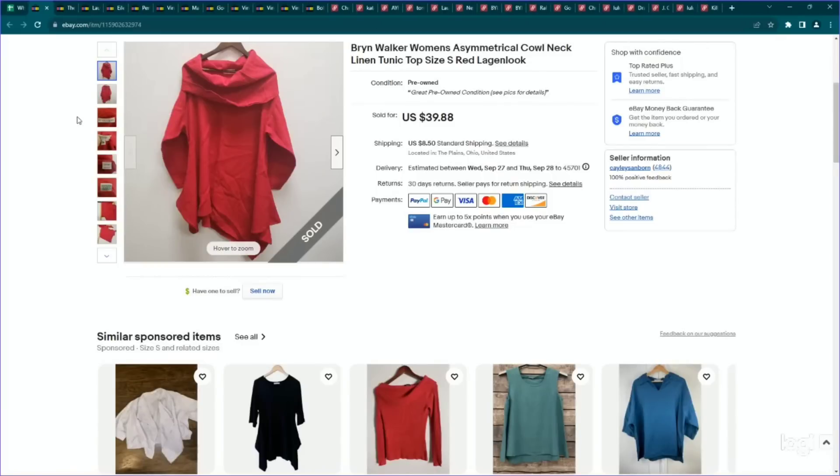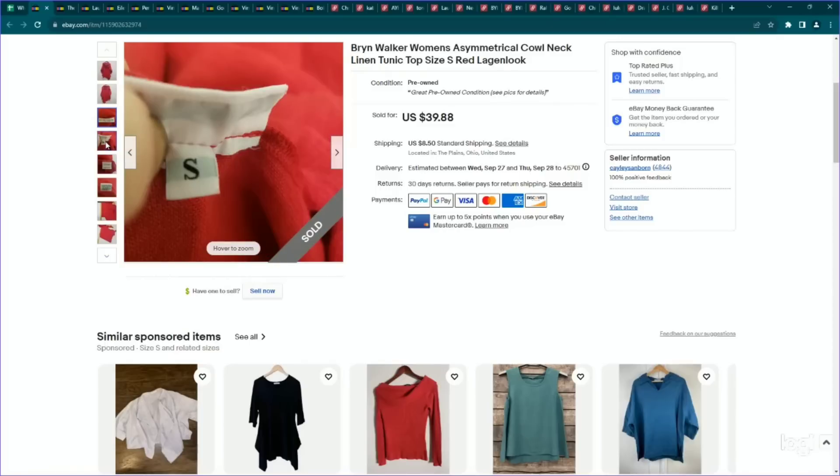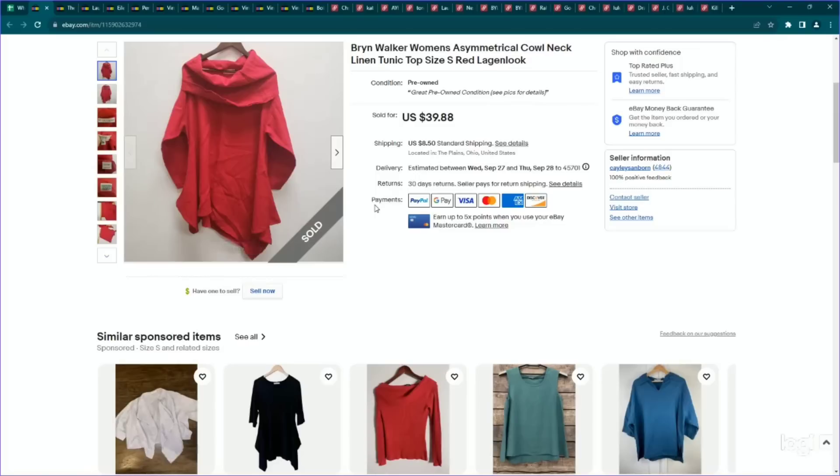This is a log-and-look brand I really like, and specifically their linen stuff is what they're known for. I don't know how well this brand will perform as we move into fall and winter, but it's still selling right now. It is Bren Walker — a brand made in the USA. Their sizing is always underneath their brand label, so in case you can't determine the size, it's a little bit hidden. This was a 100% women's size small, very log-and-looky cowl asymmetric tunic top. Paid $10 for this, listed it for $40, and it sold for our full asking price. This one actually went on an international sale.